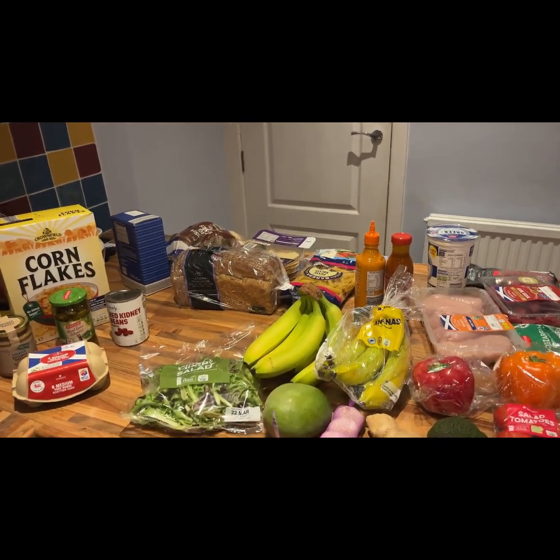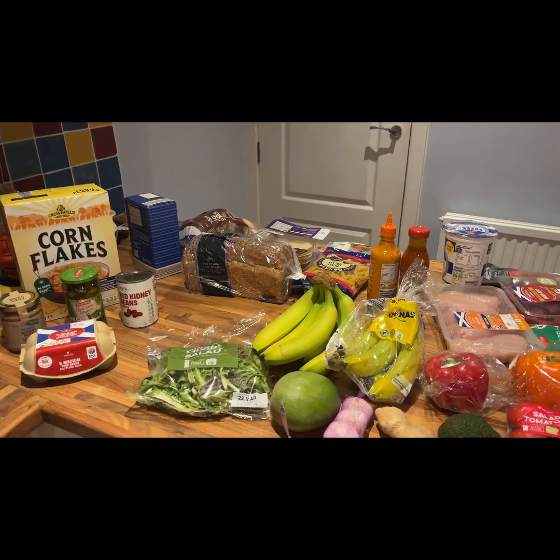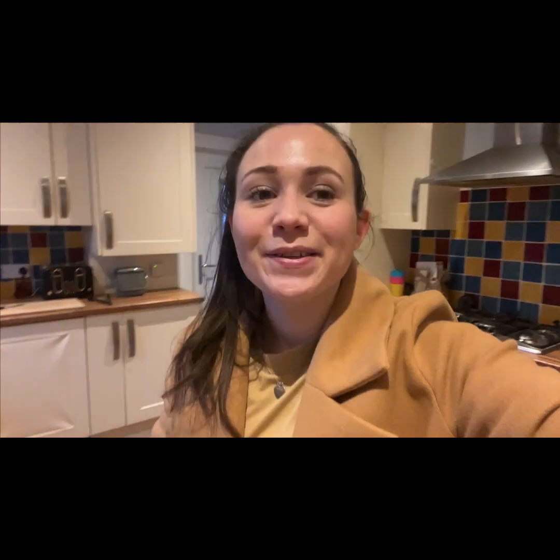I think we got quite a lot — it would have been good to have a bit more meat but overall we did well. I'm going to put this all away now. That's all for today's video — thank you so much for watching. I will film some of the meals I'm making this week so you can see what they turn out like. Please give me a thumbs up if you liked this video and I'll speak to you again soon — ta-ta!